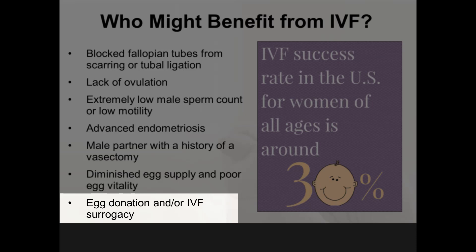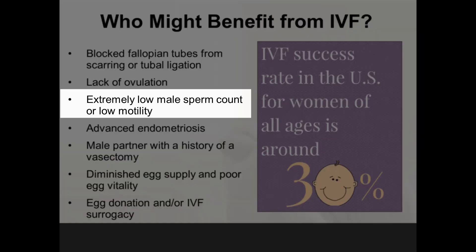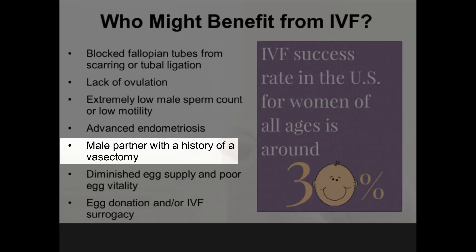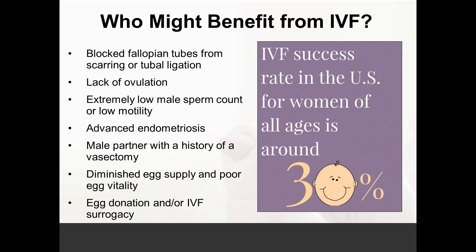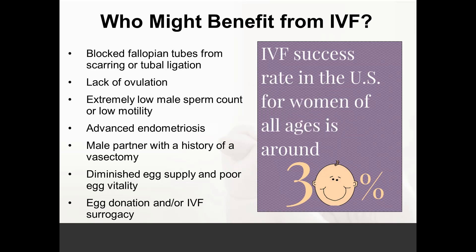The last situations would be egg donation or IVF surrogacy. Egg donation involves using another woman's eggs, fertilizing with the sperm of her choice, and transferring the embryo inside her. IVF surrogacy uses her eggs or an egg donor and places the embryos inside a surrogate. Male factor reasons for IVF include extremely low sperm count or no sperm in the ejaculate, as well as a history of vasectomy, where sperm would be retrieved from the testes and injected into the woman's eggs through a procedure called ICSI, or intracytoplasmic sperm injection, to achieve fertilization.